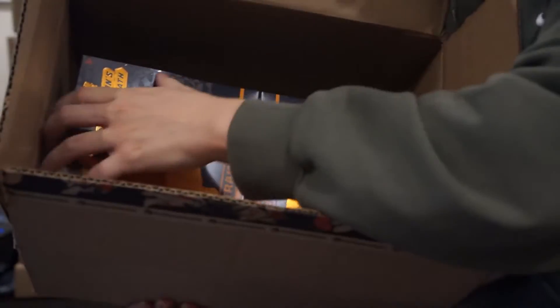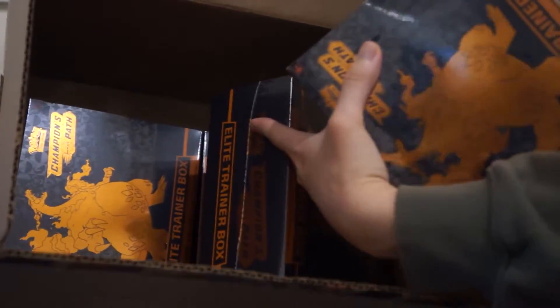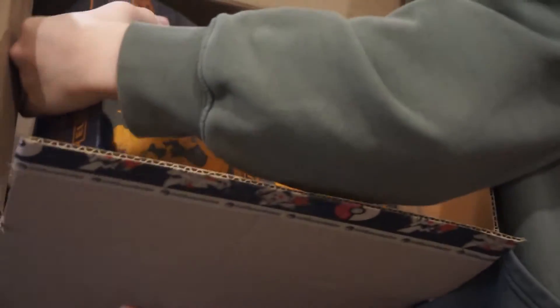Up next, we got Pokémon cards — oh my — we got the Elite Trainer Box. We got one, two, three, and another one in the back. The Pokémon craze is still going on, it's still hot, so that's why I'm still buying more Pokémon cards. I really want to open one, but I can't — it's like a gamble.